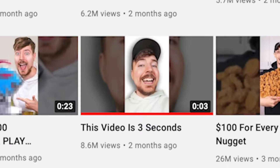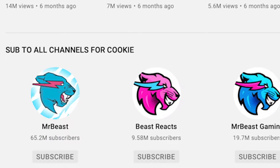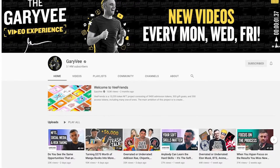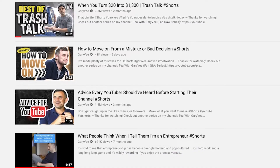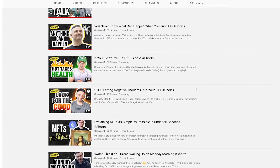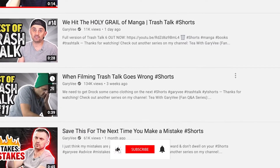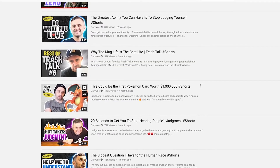MrBeast created a shorts-only channel to help send traffic to his main channel, and now MrBeastShorts has gotten more than 8 million subscribers. Then there's GaryVee, who has yelled to the top of his lungs that this is a great opportunity you can't miss. His long-form videos with great value-packed content have been repurposed as YouTube shorts. And still today, shorts are super early — it's not too late to start posting.